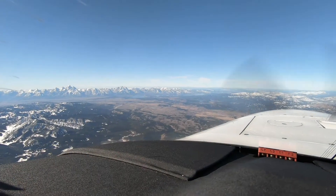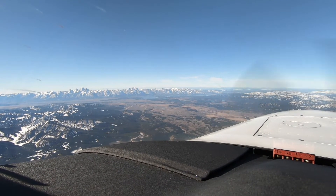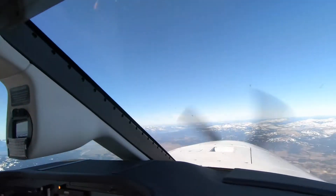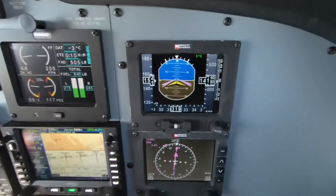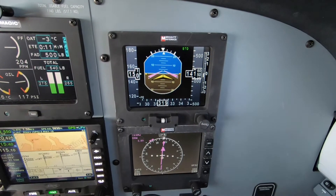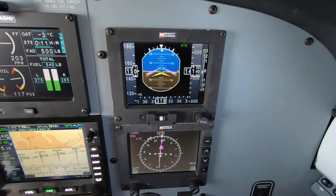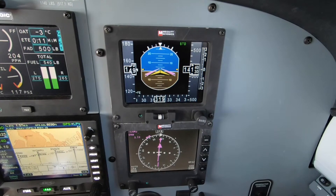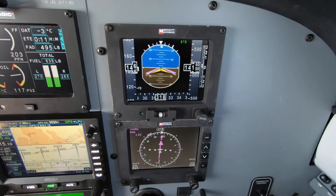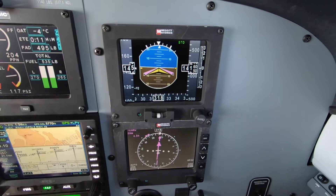One of the most beautiful places in the world. Back to work. Alright, so be ready for your descent when you get to Nord.